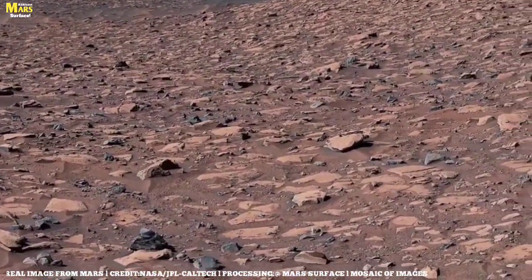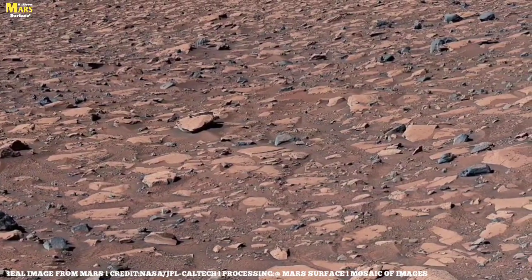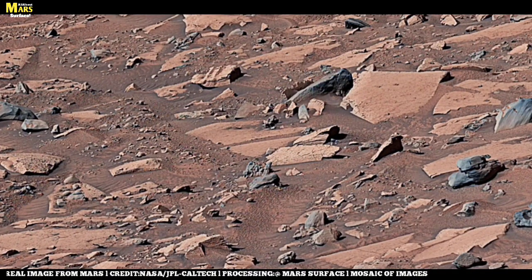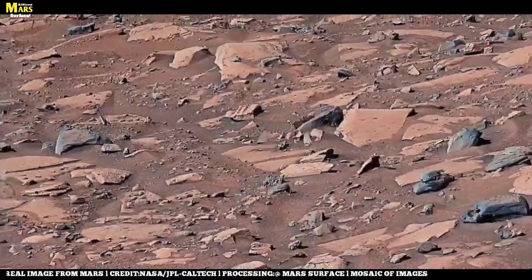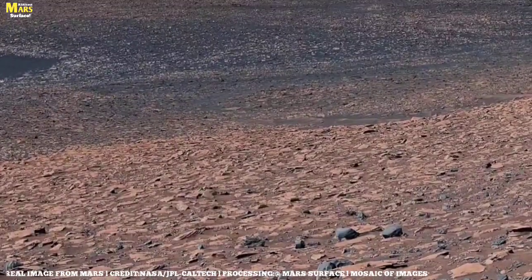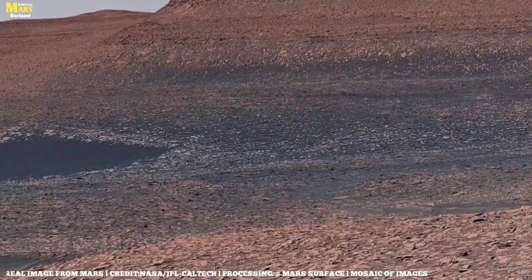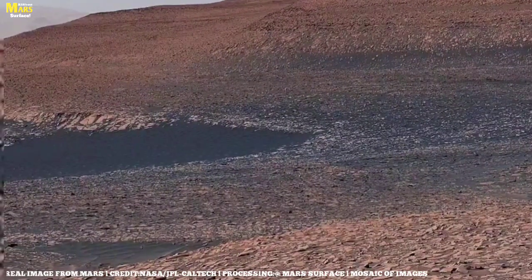These dark boulders scattered across the surface aren't just lifeless stones — they are storytellers of Mars's past. Some are volcanic, forged in fire from eruptions long ago; others contain minerals that suggest chemical reactions with water. Perseverance is currently collecting samples of these rocks, sealing them in tubes, waiting for a future mission to bring them back to Earth. Each rock is a time capsule preserving clues about Mars's lost oceans, its volcanic history, and maybe even evidence of ancient life.